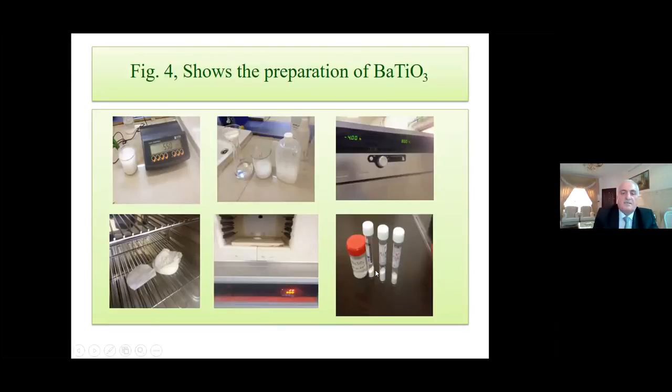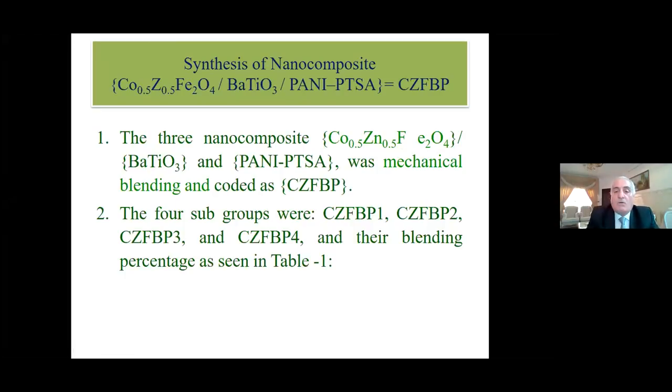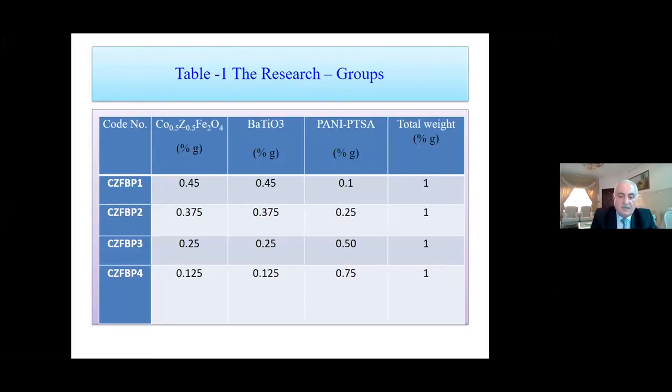Synthesis of nanocomposite. After preparing cobalt zinc ferrite, barium titanate, and PANI, we coded them as cobalt zinc ferrite / barium titanate / polyaniline. The ternary composite was mechanically blended. Four subgroups were coded as B1, B2, B3, and B4 with blending percentages as shown in Table 1. Cobalt zinc ferrite: 0.40–0.45 g, barium titanate: 0.45 g, PANI: 0.1 g; total weight 1 gram.